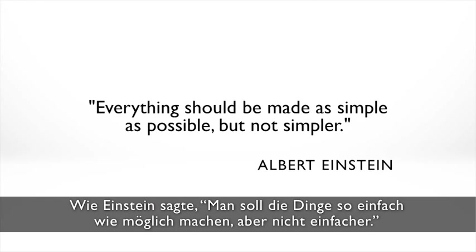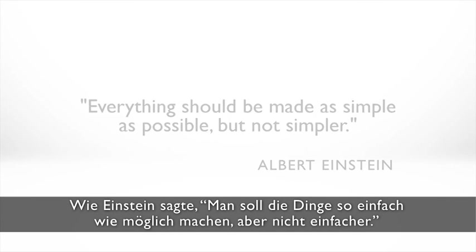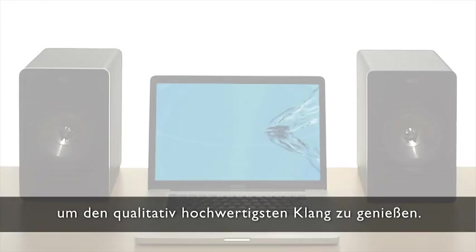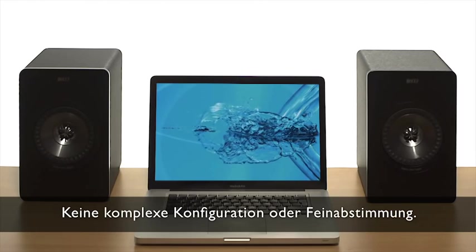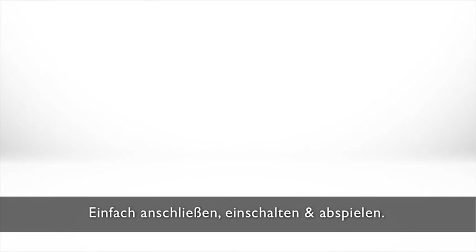As Einstein said, everything should be made as simple as possible, but not simpler. And with the X300A, you don't need a degree in quantum physics to enjoy the highest quality sound. No complex setup or fine-tuning.